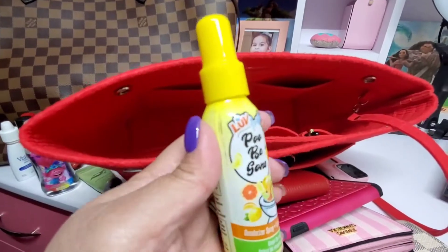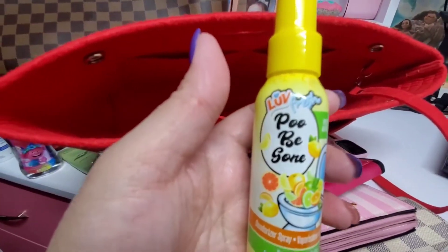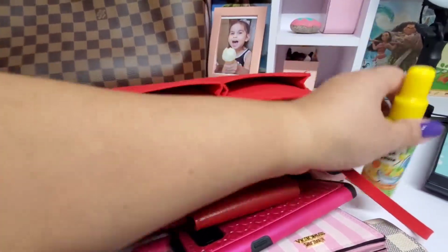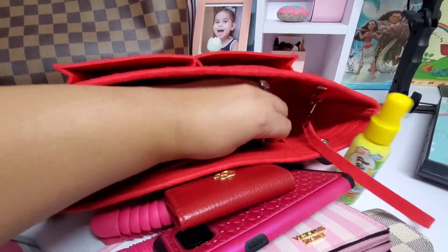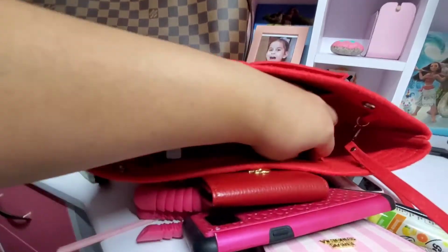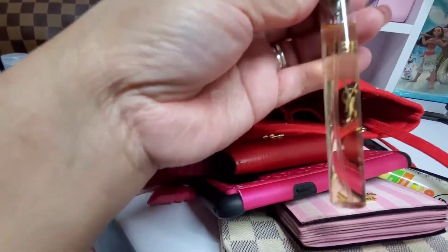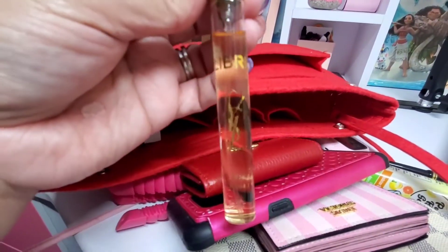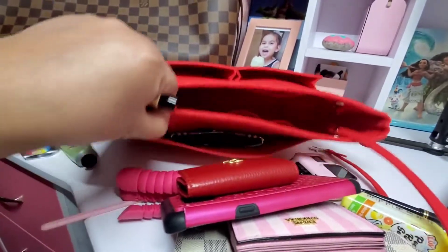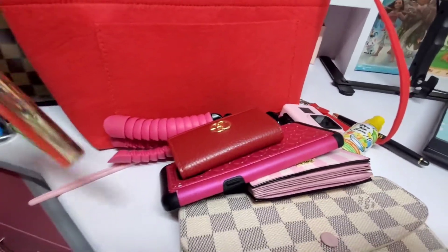I always carry a poo spray — when I'm in public using a public toilet, I'm too shy not to have this. I also have a pen. Last but not least, my YSL perfume in a travel tube — specifically for traveling. That's everything in my compartments when I'm on the road.